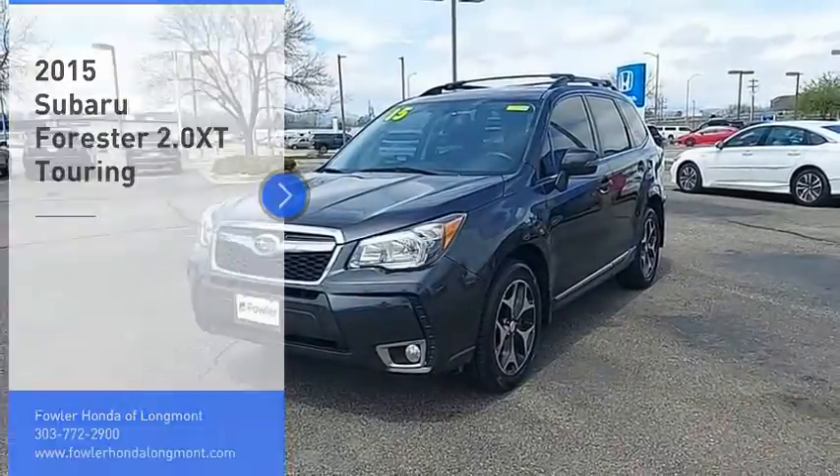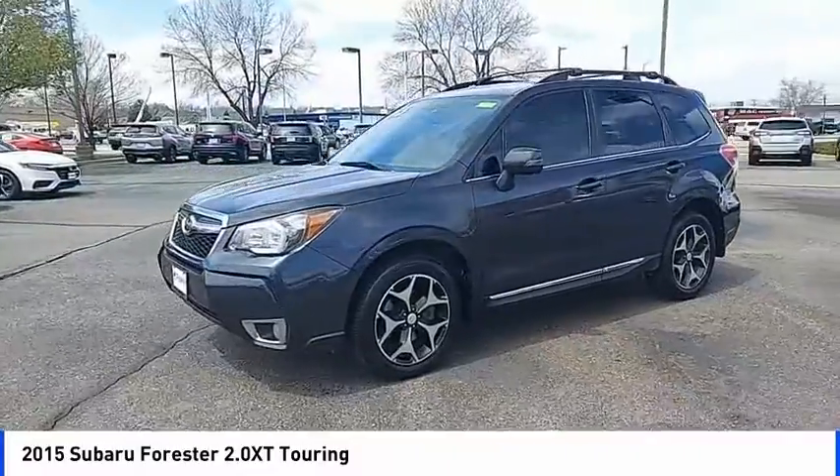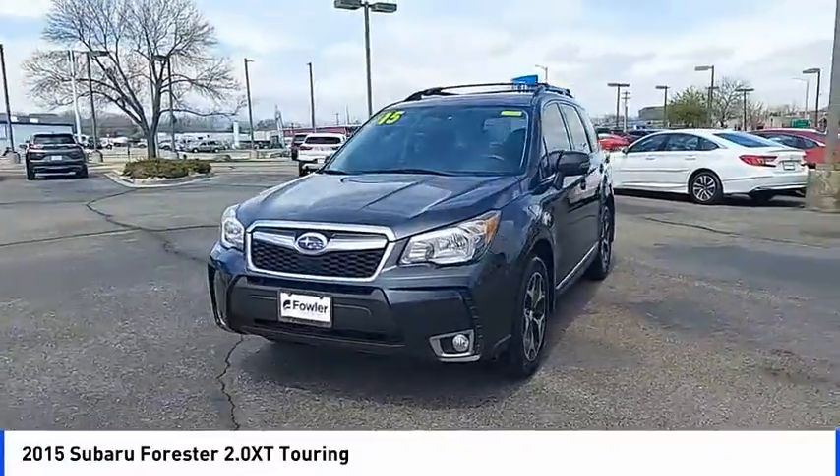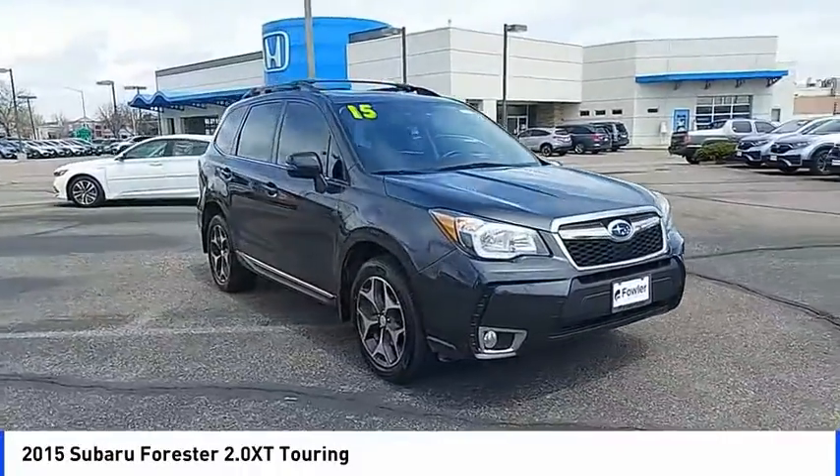Come test drive the 2015 Forester. The Subaru Forester is a sensible, practical, and affordable vehicle. It has an impressive, comfortable ride and handles well. Here are some of this vehicle's great options.